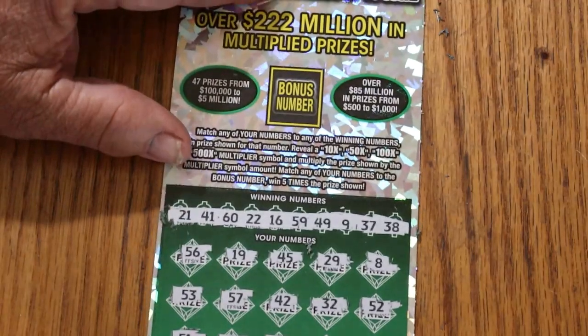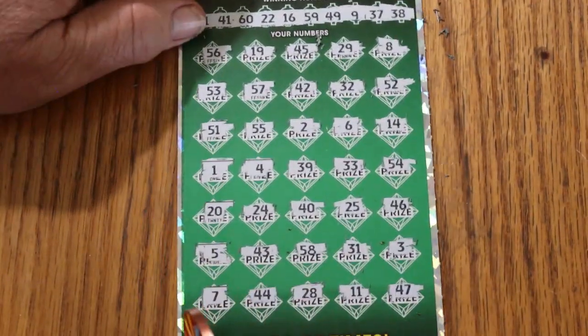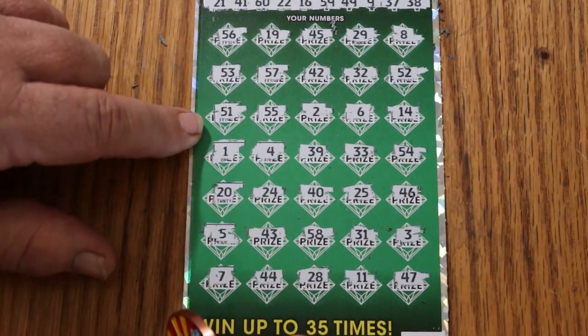The bonus number is 34 — nope, nope, nope, nope, no, no, and no. Nothing at all.